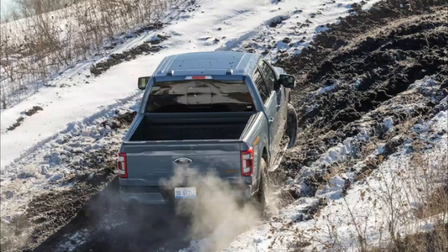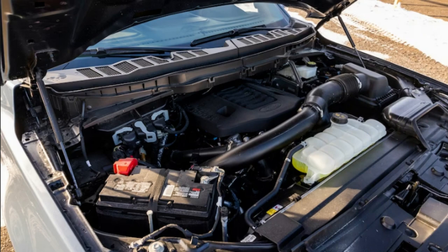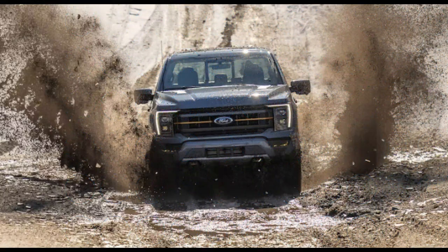The Tremor package is only available on a four-door SuperCrew with a 5.5-foot bed, with either a 5.0-liter naturally aspirated V8 or a 3.5-liter twin-turbo V6 mated to a 10-speed automatic.